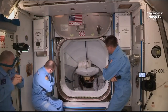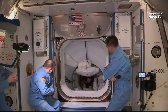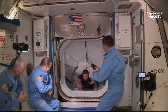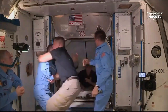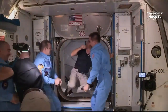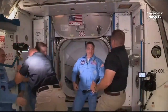And with that endeavor, welcome to the International Space Station, please come aboard. We have Bob Behnken from SpaceX Demo-2 Mission entering the International Space Station, followed by Doug Hurley. Thank you. Thank you. Thank you.